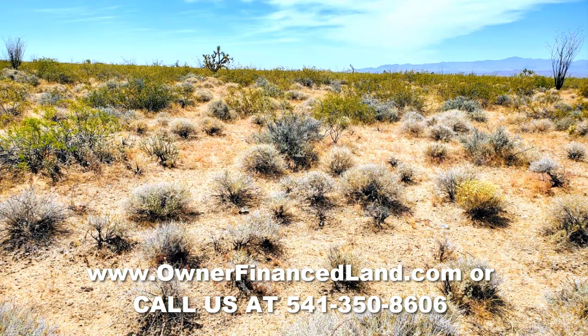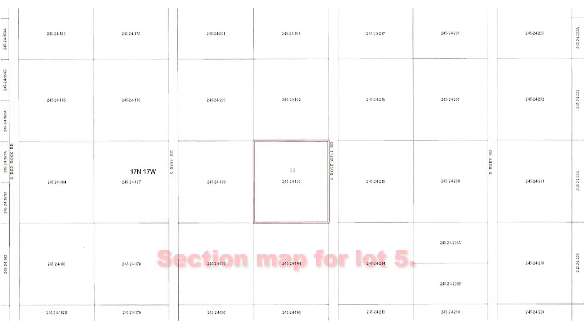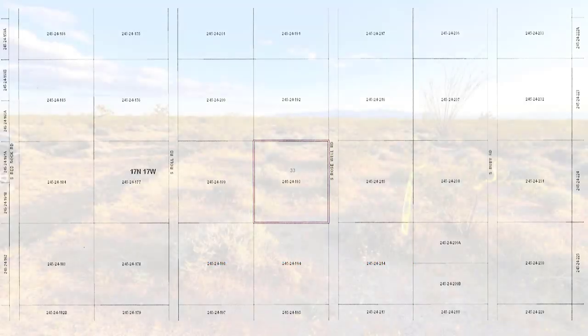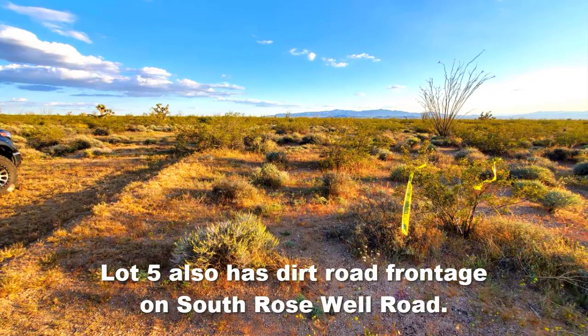There is no HOA — no homeowners association — for this property, so you wouldn't have to worry about that. An SUV or 4x4 vehicle is highly recommended depending on what time of year you visit the lot. There are mountain views from the property and the world-famous Colorado River is nearby as well. Snowbirds will find the warm sunshine, blue skies, and high desert lifestyle enjoyable.